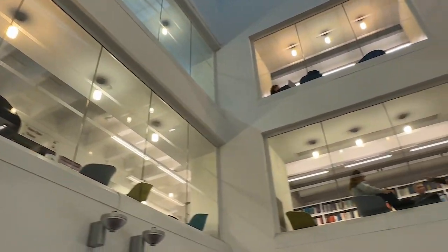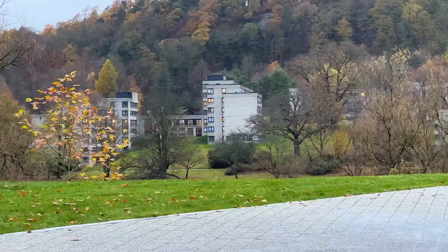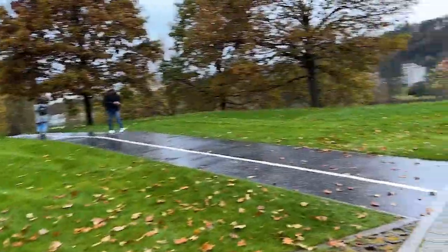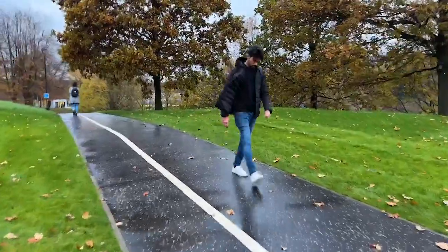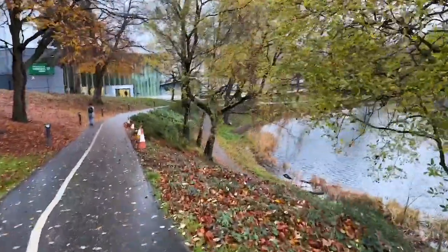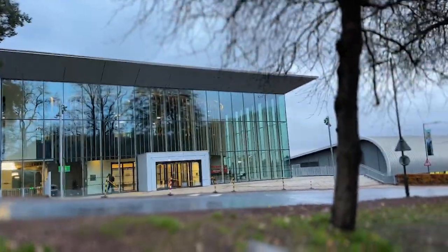We don't come here often because most of the books we have to read are already online. That's Beach Court outside there — it's quite far from where I am right now. Now I'm heading to the bus stop, and along the way you'll see the sports center where we have the gym.